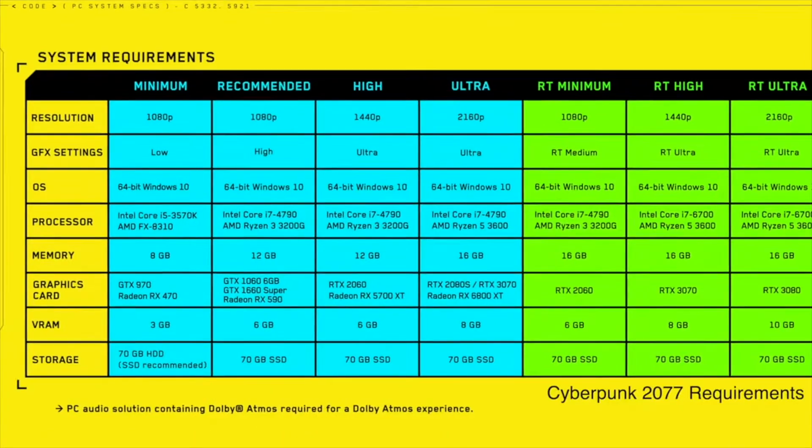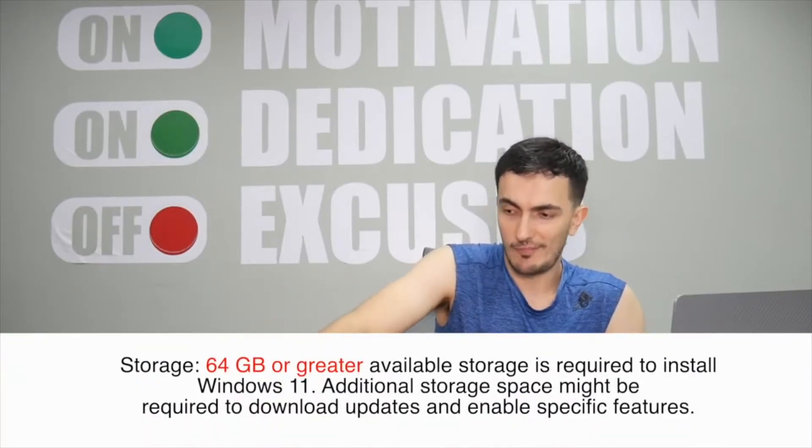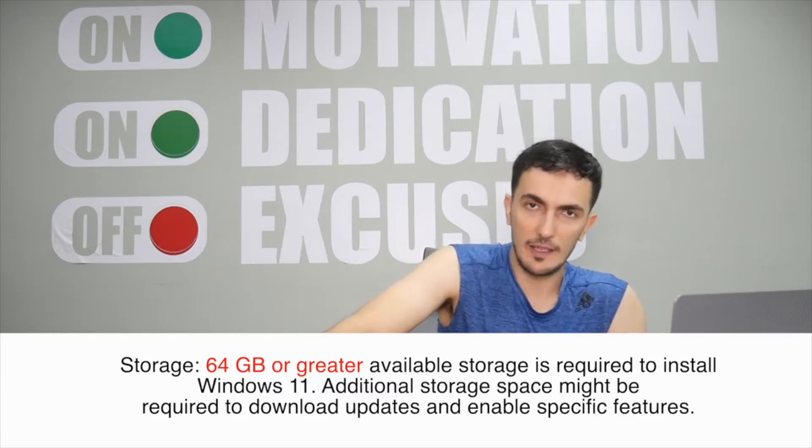When I got my Razer Blade I opted for the 512GB SSD, and later I realized that was a mistake. One game can take up more than 30 gigs of storage, and Windows itself needs several gigs for updates. Think about apps as well — Microsoft Office alone needs a significant amount of storage. You need more than 512GB.